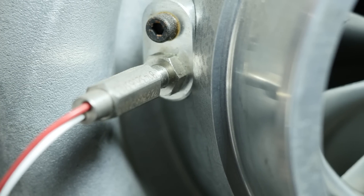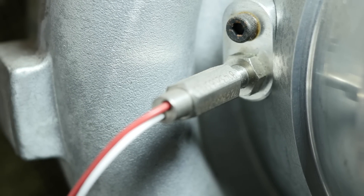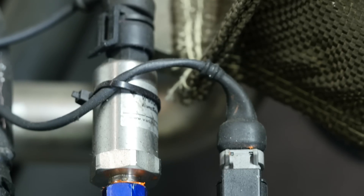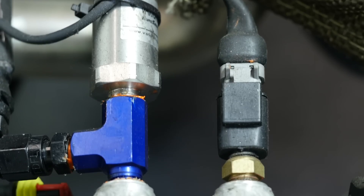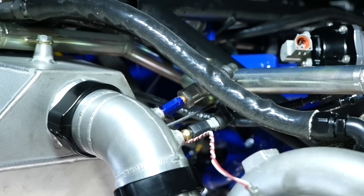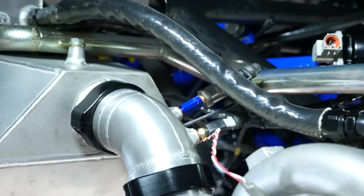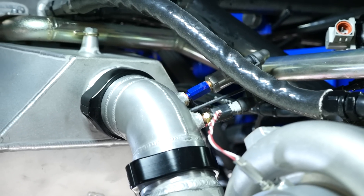Moving forward to the turbochargers, there's a lot of data and sensors around these too. Starting with the turbo speed sensor — this will be helpful for deducing exactly whereabouts on the turbo compressor map the compressor is running. Pressure and temperature at the outlet of the turbocharger is also being measured, allowing the pressure ratio the turbocharger is operating at to be accurately measured, as well as calculating the adiabatic efficiency of the turbo compressor.